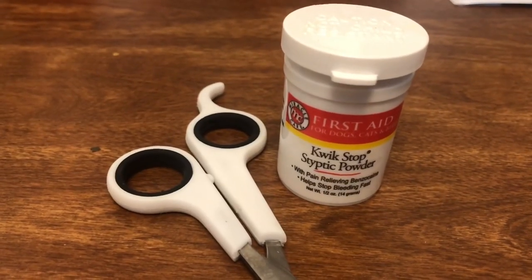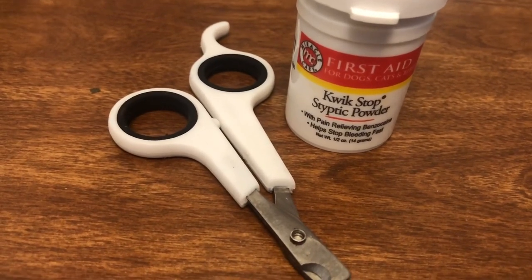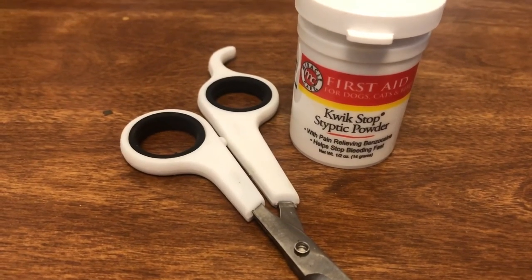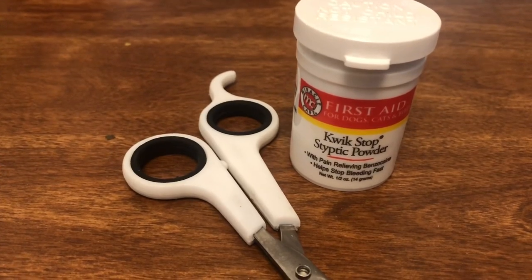The next thing is nail clippers and quick stop. Guinea pigs' nails of course need to be cut just like anyone else. Quick stop is awesome because if you cut your guinea pig's nails and it starts bleeding, you just put it right on and it numbs it for them and stops the bleeding.